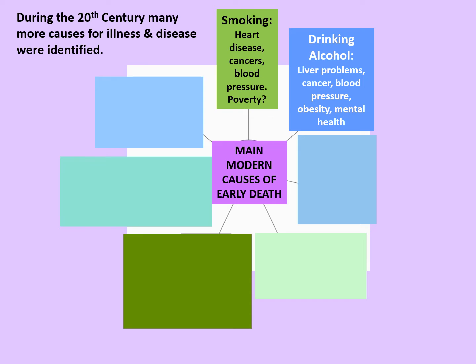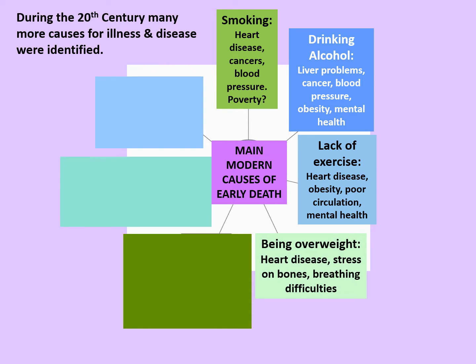Drinking alcohol caused liver problems, cancer, blood pressure issues, obesity, and also mental health difficulties. A lack of exercise could also lead to heart disease, obesity, poor circulation, and bad effects on mental health. And being overweight also leads to heart disease, stress on bones, and possibly breathing difficulties.